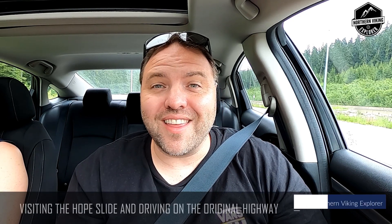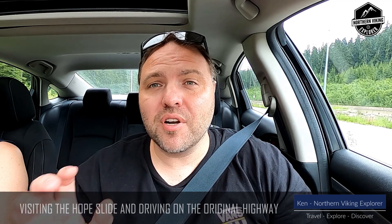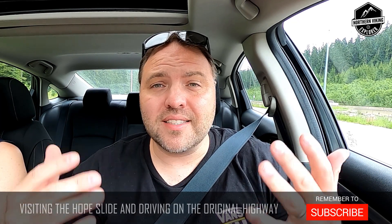Hey everyone, it's Ken here from Northern Viking Explorer. We're heading down the Coquihalla Highway in British Columbia and we're gonna go check out the Hope Slide, which is about two hours outside of Vancouver. It's the second largest recorded slide in Canada. So let's go.